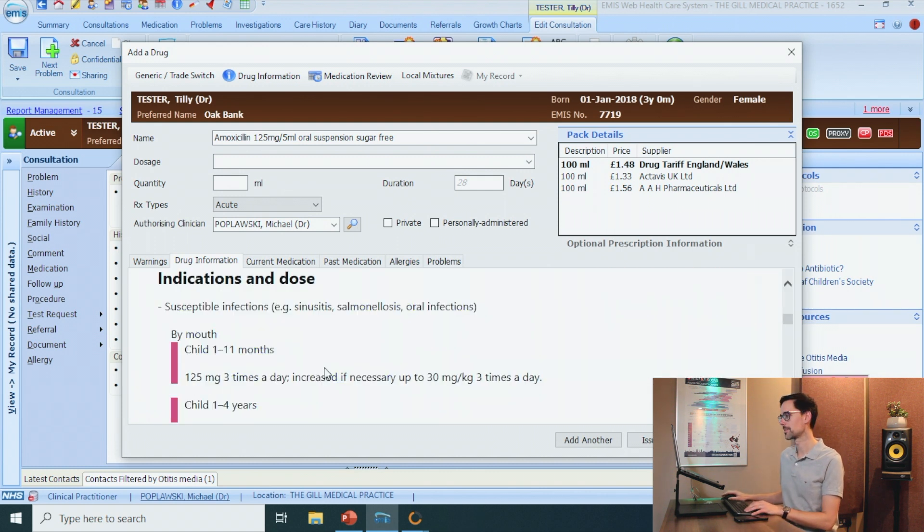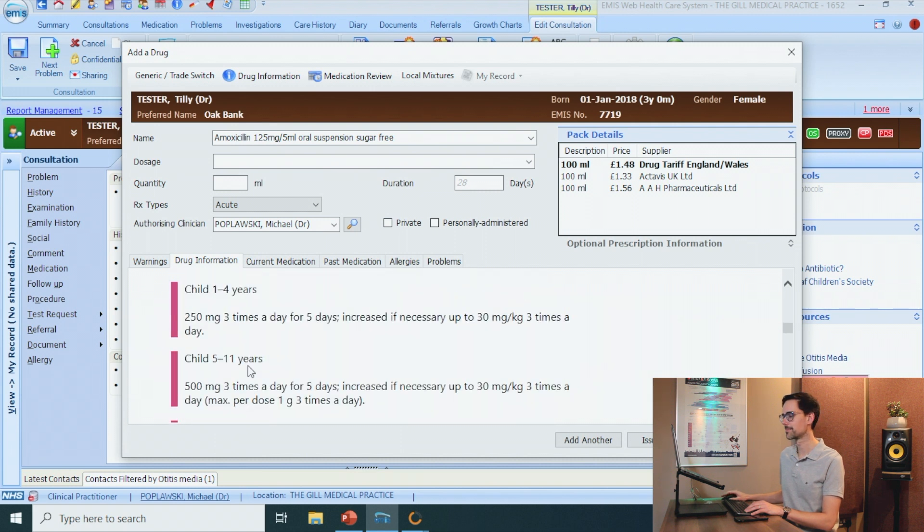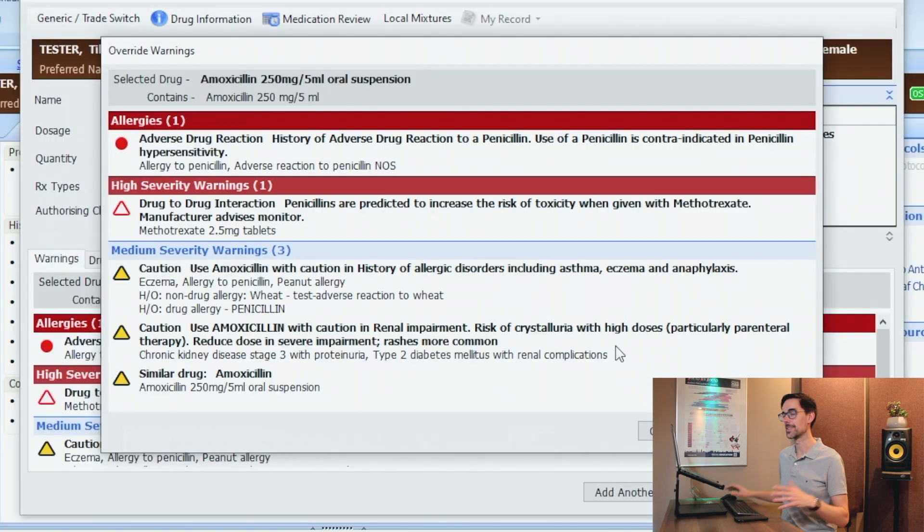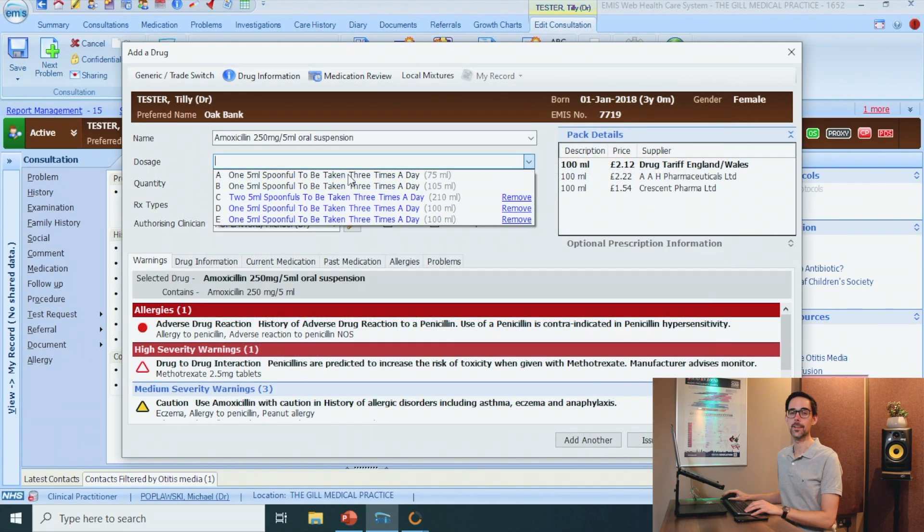Scroll down to Indication and Dose, and then scroll down to otitis media. And here it is. She's three years old, so she'll need 250 milligrams three times a day. I'll go back to my amoxicillin — there are a lot of red and yellow alerts, she'll probably be okay — and just click on the dose.